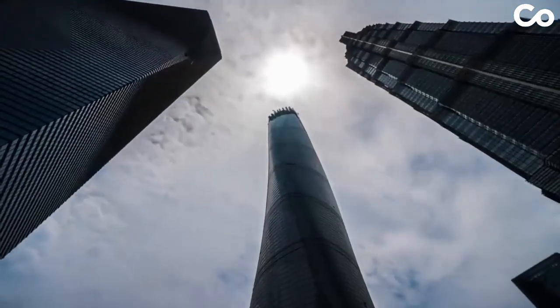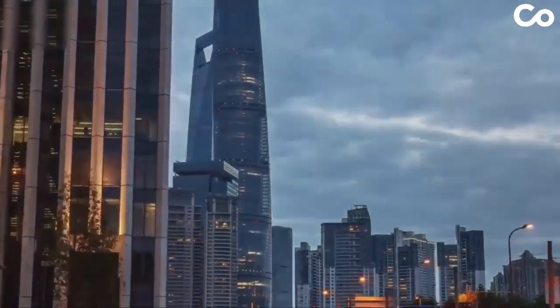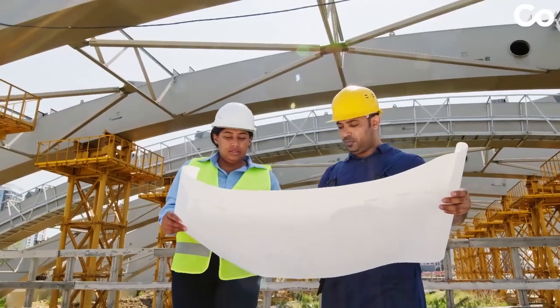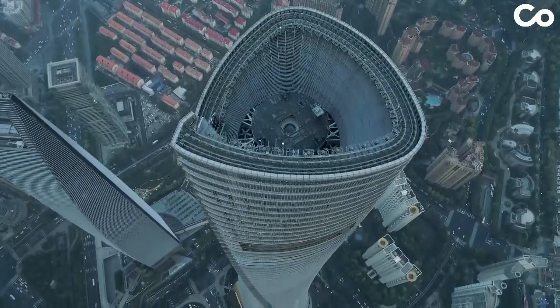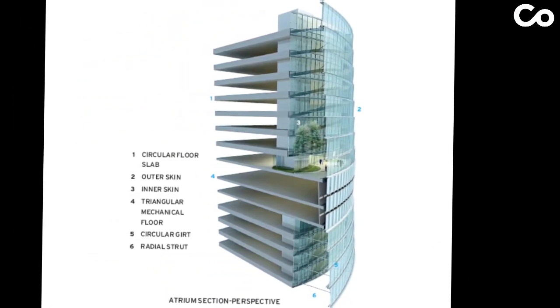The Shanghai Tower, the world's second tallest skyscraper, reaching a staggering 632 meters with 128 floors. Designed by Gensler Architects, this iconic structure features a cylindrical shape and a sleek double-glass facade adorned with 270 wind turbines.